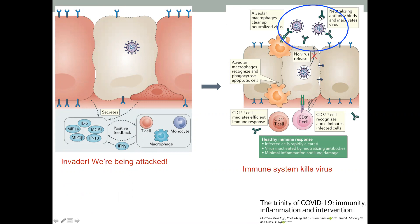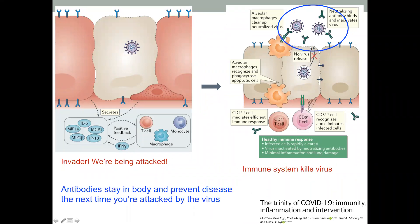What antibodies do is stick to the virus and prevent it from entering new cells and replicating. The important thing is that these antibodies exist even after the virus is cleared, and these are the ones that prevent you from getting the disease the next time you're attacked by the virus. Even if virus particles enter your body in the future, these antibodies quickly neutralize them so they can't start an infection.